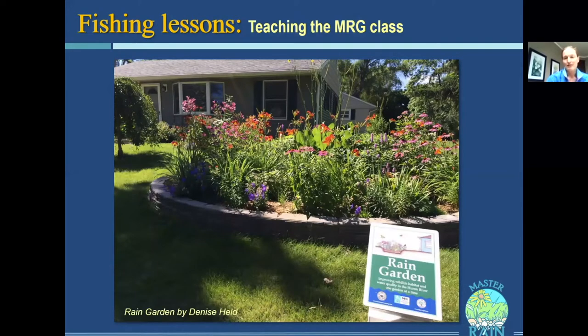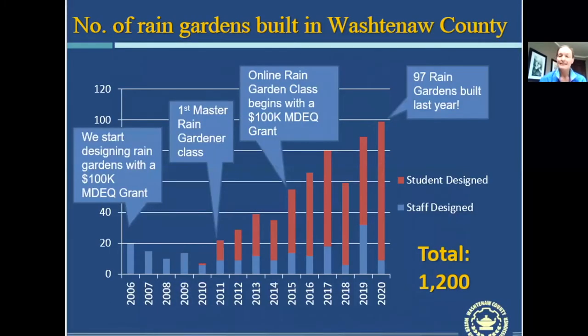Another benefit of having people do it themselves is that each year their rain garden gets better. Denise improved hers every single year so it looks more and more beautiful. This is one of the benefits because municipal rain gardens are often not cared for with this amount of attention to detail. Having rain gardens out in the landscape that say 'this is a rain garden and this is what it looks like' is wonderful marketing. By teaching people how to design and build their own rain garden, we've been able to expand our capacity to build rain gardens in the community.